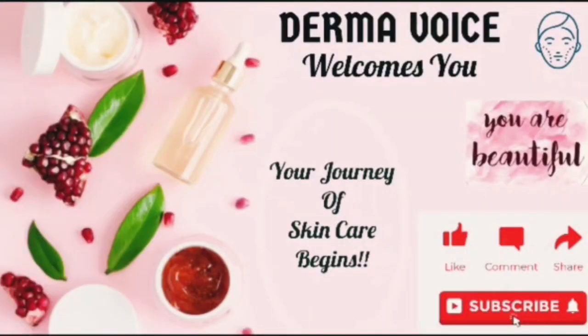Welcome to my channel Derma Wise. This channel is to address day-to-day concerns about your skin and hair problems. Kindly subscribe to my channel so that you'll get a notification whenever I upload new videos.